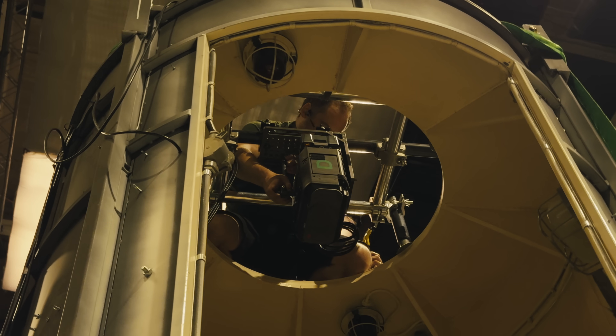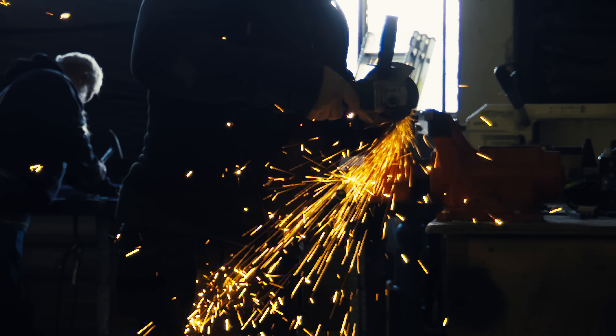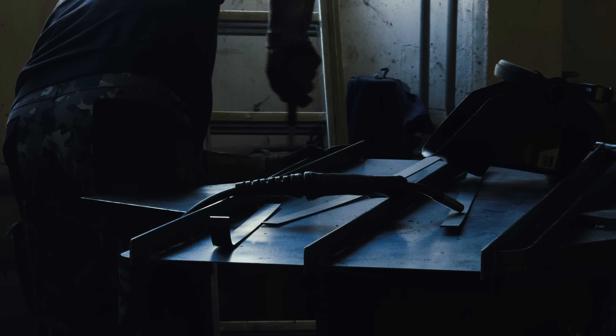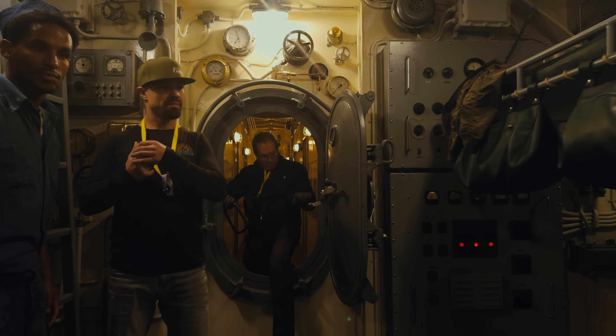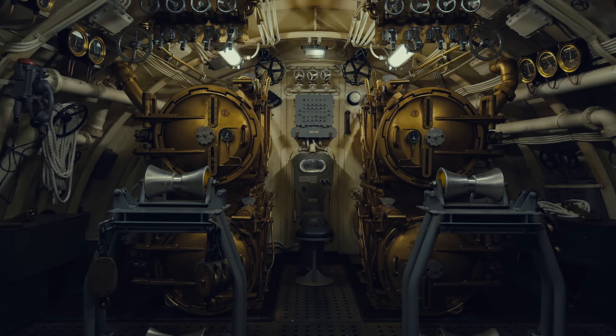It really opens up so many opportunities to immerse the viewer in such an amazing world. When you're watching the film on Vision Pro, you see everything in focus — every detail is apparent.